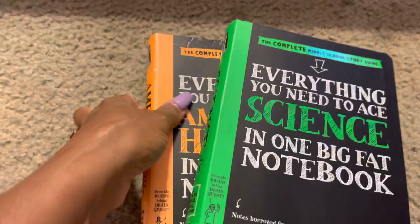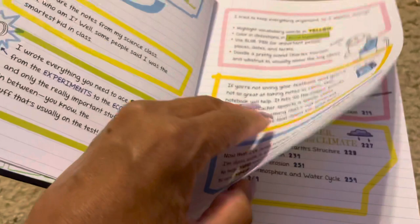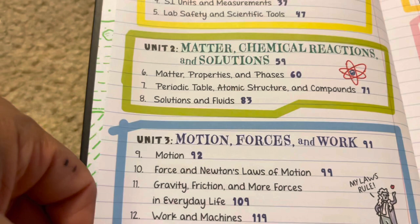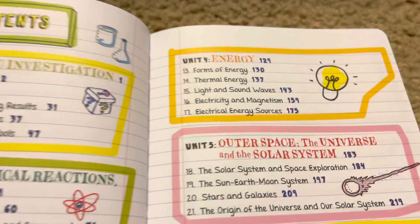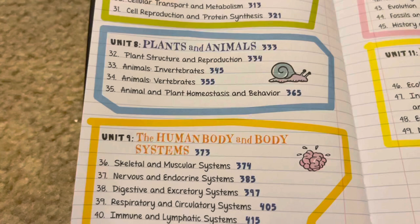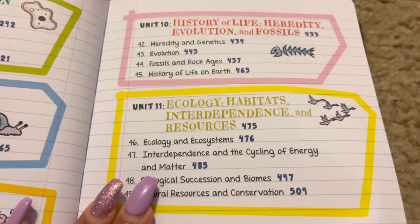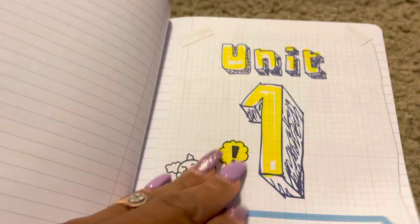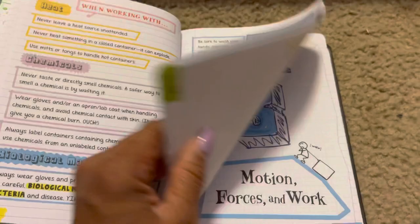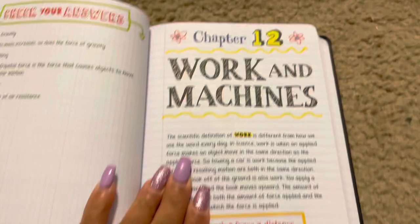Science — same concept. Let's see what middle school science covers: scientific investigation, matter, chemicals, chemical reactions and solutions, motion, forces and work, energy, outer space, the universe and solar system, the Earth, weather, atmosphere and climate, then life classification, plants and animals, the human body systems, history of life, heredity, evolution and fossils, and ecology — habitats, interdependence, and resources. I just love these colors and little pictures; even though it's middle school I enjoy reading this with the diagrams. The content is awesome — everything is in here.